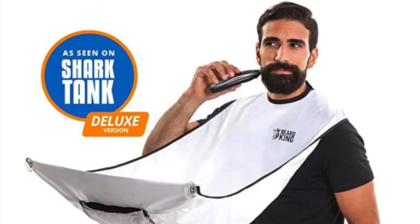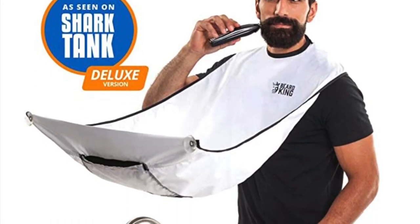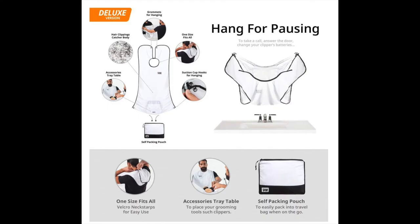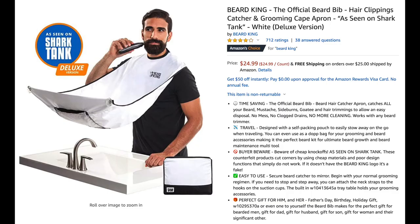18th is this beard bib, as seen on the TV show Shark Tank. It looks funny, but it saves dad from having to spend time cleaning up after shaving. This easy-to-use beard hair catcher apron catches dad's beard, mustache, sideburns, goatee, and hair trimmings to allow easy disposal and avoid mess, clogged drains, and excessive cleaning. It's easy to stow away too. On Amazon it's $24.99.